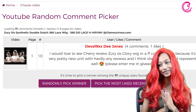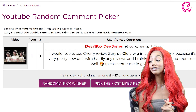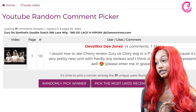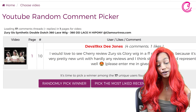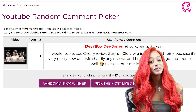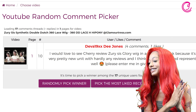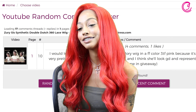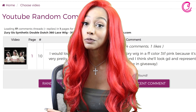Miss Diva 19 XX D Jones — your comment was: 'I would love to see Cherry review the Zuri Sis Glow wig in FF color 3TF pink because it's a very pretty unit with hardly any reviews and I think she'll look good and represent it well.' Thank you for your comment — you are our winner of the giveaway! And we're so generous here at GlamourTrust.com that we don't want to just choose one winner, so we'll pick a second.